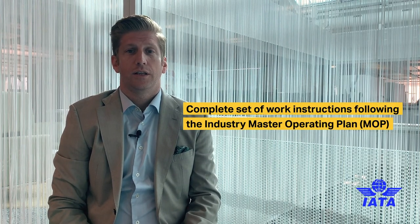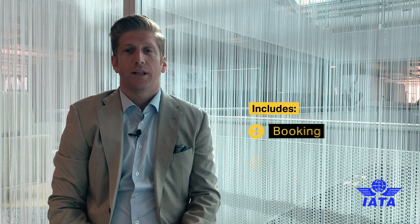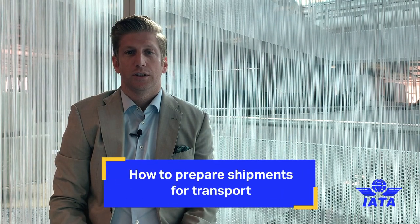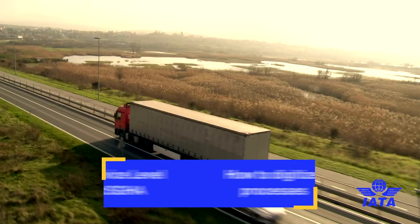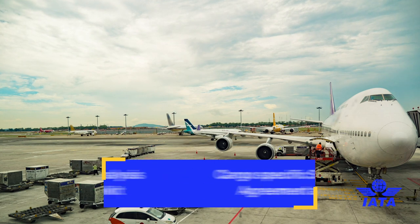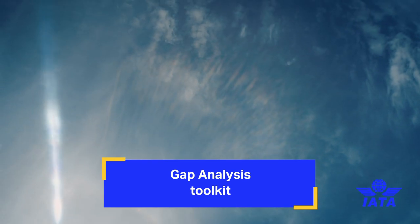The IATA Cargo Handling Manual is a complete set of work instructions that follows the Industry Master Operating Plan (MOP). It starts right at the beginning of booking and planning shipments all the way through to the carrier or ground handler's warehouse — how to effectively accept shipments as ready for carriage, prepare them for transport, build-up and break-down procedures, all training requirements, focused on digitally supported processes. It also contains the cargo-specific service level agreement and standard ground handling agreement, and the digital version includes a gap analysis toolkit to assist carriers in implementing and aligning their procedures to the cargo handling manual.